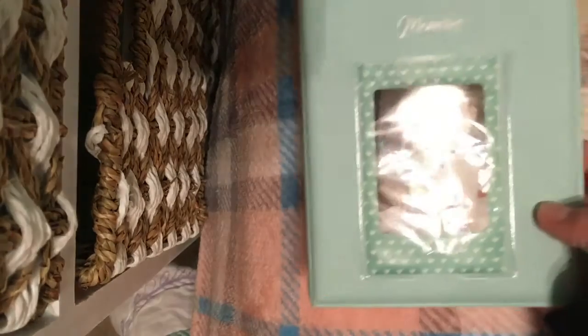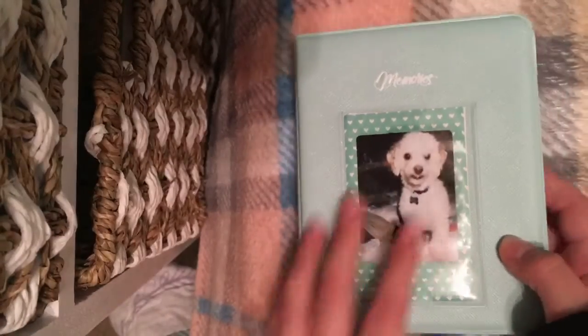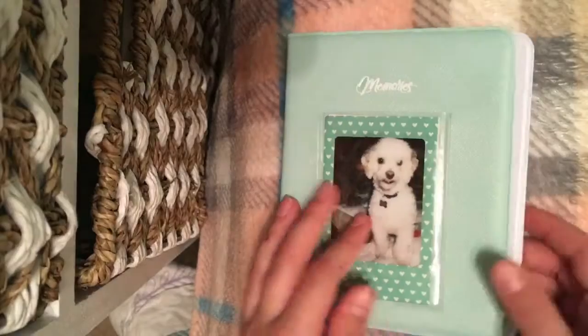Here are the frames that you put around some of your photos — they're really pretty. It also comes with a memories book, like a photo album where you put all your Polaroids in. That's a photo of my dog right there. I don't have any filled in yet.